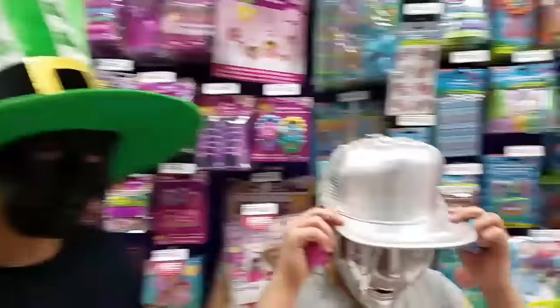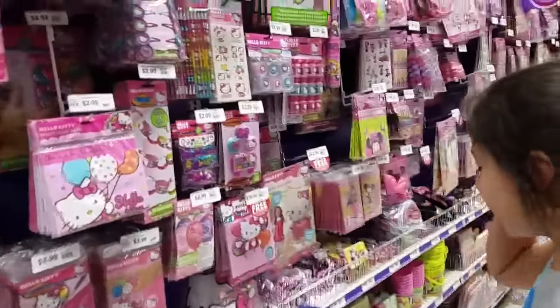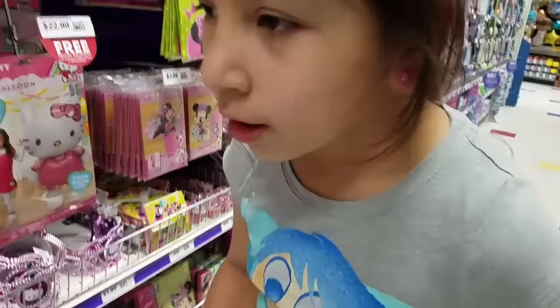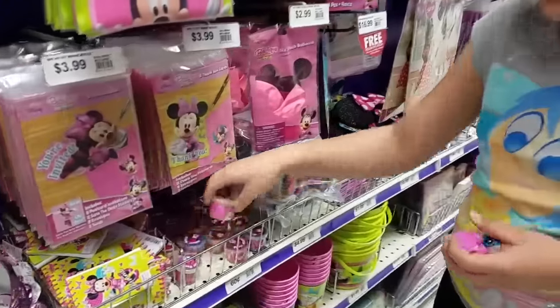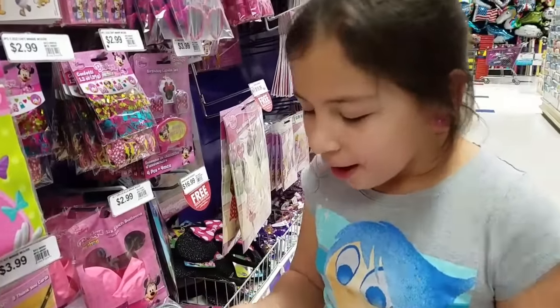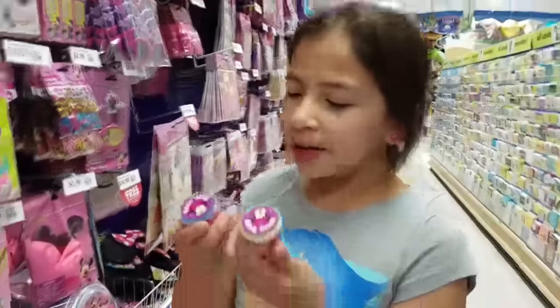Now we're here at the Minnie Mouse stuff and guess what I found — I found some cute slime that's only 60 cents. It's glitter putty and I have it for like 60 cents. That's so cheap! It's like a little Minnie putty.